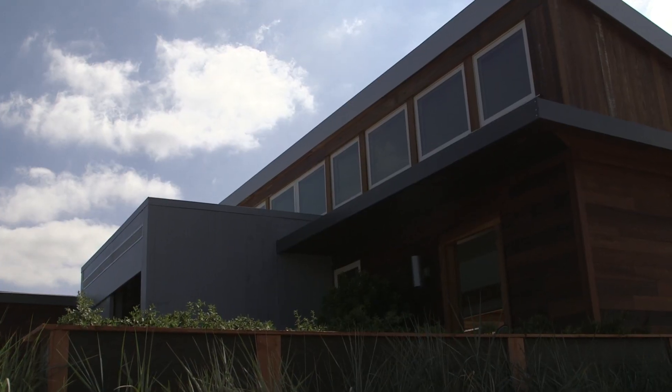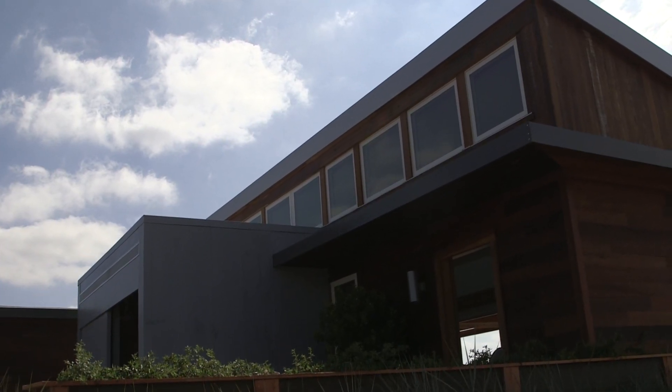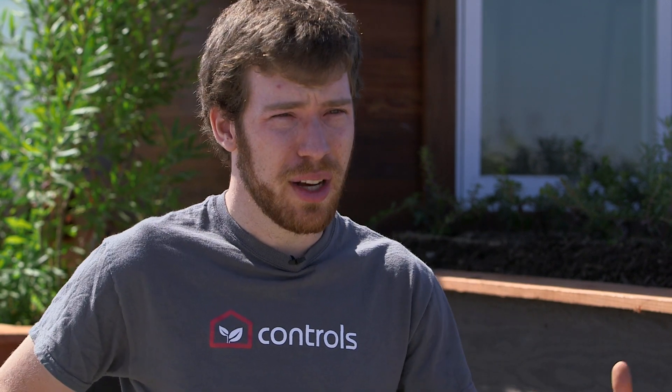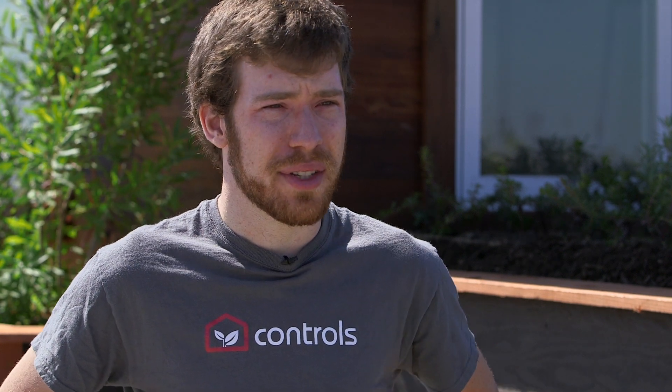We really wanted to focus on the core and having this mechanical engineering marketing idea packaged up and accentuated. So what that meant for the architecture was really thinking about how we can fit a house around it. We wanted to have that sleek, mildly industrial modern feel, but to complement that and play off of it, we wanted to create this very natural, very familiar feeling home around it.